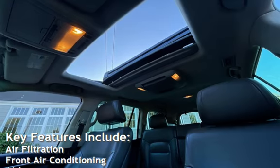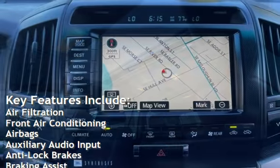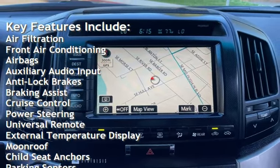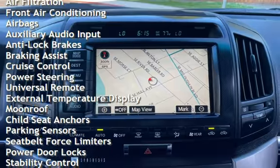Key features include air filtration, front air conditioning, airbags, auxiliary audio input, anti-lock brakes, braking assist, and cruise control.